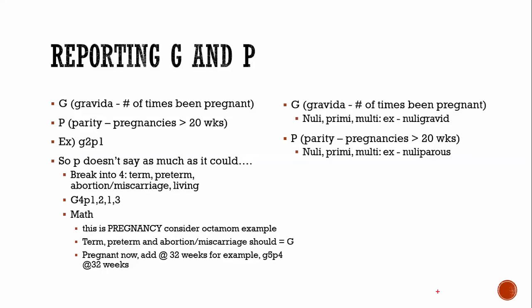Recording Gs and Ps is the last part of this definitional intro. G is gravida — times having been pregnant. P is parity — pregnancies that have gone past 20 weeks. So G2, P1 leaves you without much descriptive information, which is why the P term is broken into four different values.